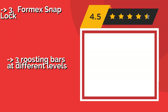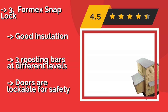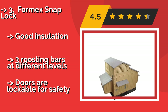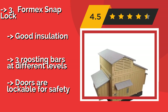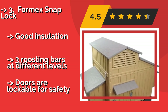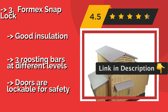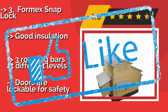The 4Meg SnapLock, approximately $825, doesn't have the charm of wood, but it's never going to rot or need refinishing. This unit is made from high-density polyethylene plastic that can withstand UV rays, water, and high winds, and snaps together without the need for tools. Pros: good insulation, three roosting bars at different levels, doors are lockable for safety.